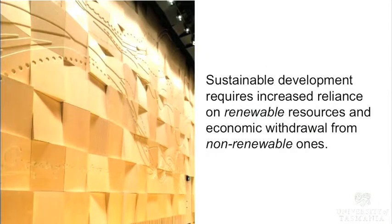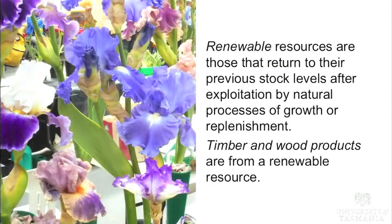Sustainable development requires increased reliance on renewable resources and economic withdrawal from non-renewable ones. Renewable resources are those that return to their previous stocking levels after exploitation. In Australia we tend to talk about renewable energy a lot, but we don't talk about renewable building materials much at all. Timber and wood products are from a renewable resource, given we have sustainable forestry practices.